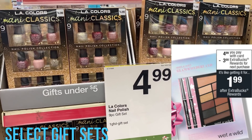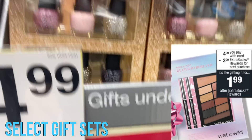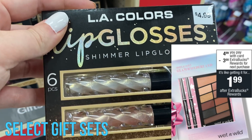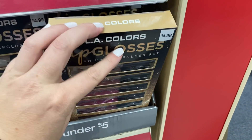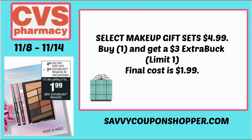Gift sets are coming — my store only has the LA Girls gift sets; I haven't seen any Wet and Wild. Select gift sets are going to be on sale for $4.99, and when you buy one, you get a $3 Extra Buck. So this is a nice cheap little gift on a budget — grab one for $4.99, get that $3 Extra Buck, making your final cost just $1.99. For Black Friday, unfortunately we do not have any gift sets. If you haven't checked out the CVS Black Friday ad, I will post it at the end of this video.